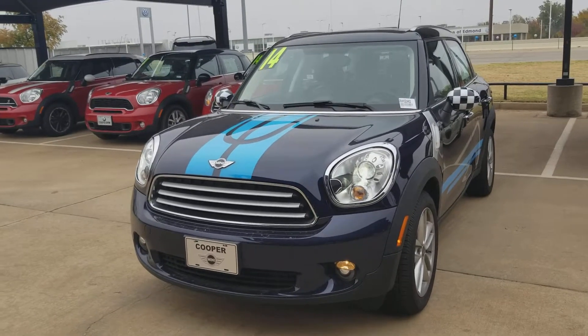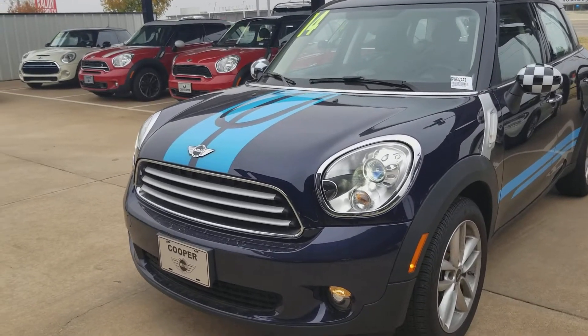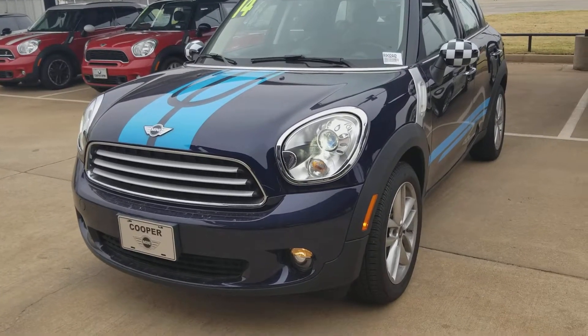Hi Colette, this is Carly at Jackie Cooper Mini in Edmond, Oklahoma, and I am shooting a short video of our 2014 Cosmic Blue Countryman.